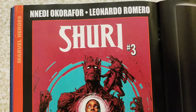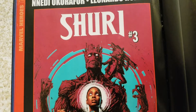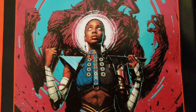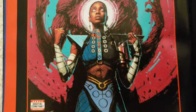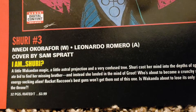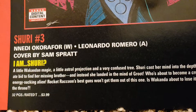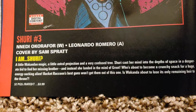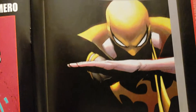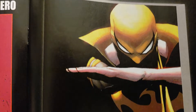Shuri — Nnedi Okorafor and Leonardo Romero. Shuri number 3. Rocket and Groot — somebody's in control, cool costume. Variant covers by Sam Schroeder. Okorafor doing the writing, Romero doing the art. 32 pages, $3.99. That's a cool cover — Cal Pham. Real simple but cool. I'd like to see a poster like that.